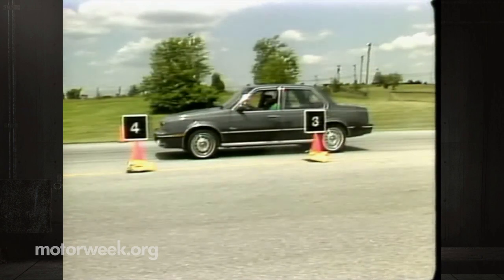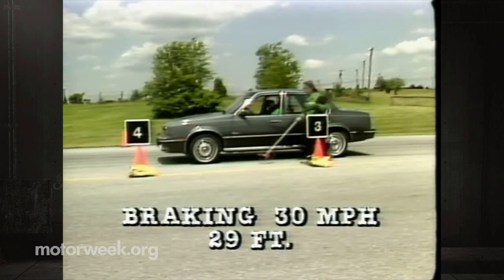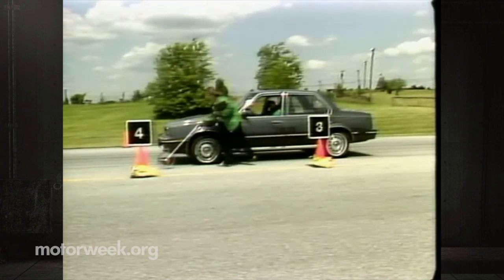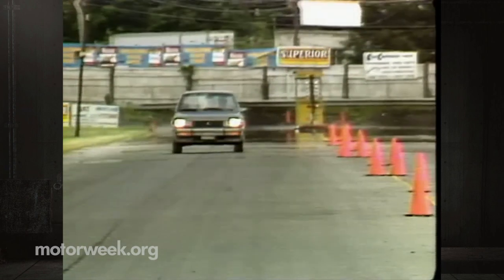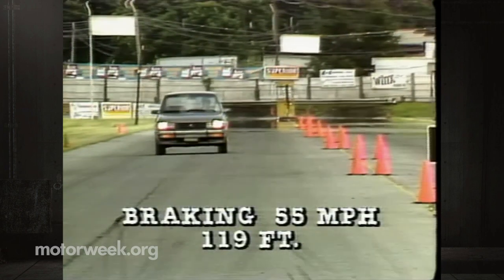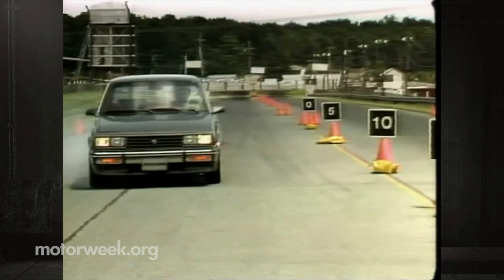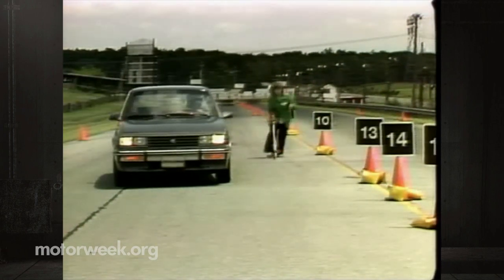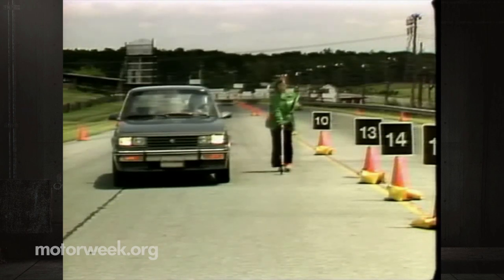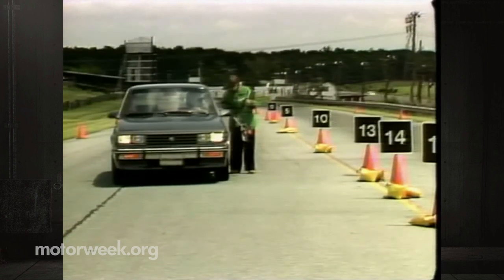Something Cadillac seems to have gotten right the first time is the Cimarron's braking system. From 30 miles per hour, very brief halts of 29 feet were recorded with nothing but security between your feet and the road. In panic halts from 55, distances averaged a very brief 119 feet with only minor locking and no pull. Moderate fade was apparent, as was the strong smell of burning brake shoes, yet the Cimarron never stopped out of the straight and narrow. A very good system.